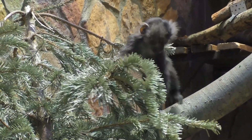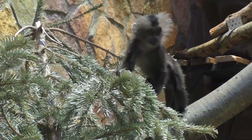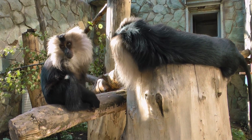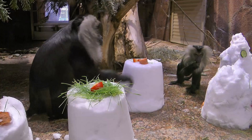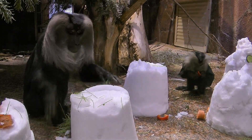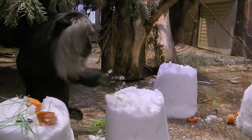Львинохвостые макаки в природе обитают в вечно зелёных лесах Юго-Западной Индии и считаются редким вымирающим видом. Но вы можете увидеть этих двух замечательных животных – отца и сына – у нас в Ленинградском зоопарке.